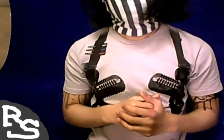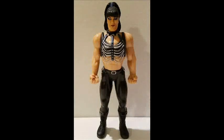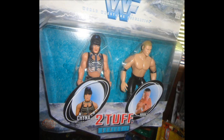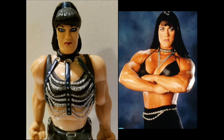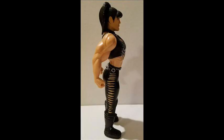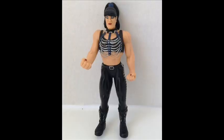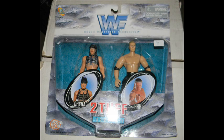Number 3: Chyna 2 Tough Series 1 from 1998. This 2-pack from Jack's Pacific includes Triple H and featured Chyna in her black attire with metallic chains from the late 90s. Chyna's muscular bodybuilder physique really stood out and is captured perfectly by this somewhat cartoonish action figure — definitely a classic design to represent arguably the most dominant female superstar the WWE has ever seen.